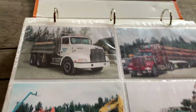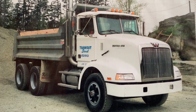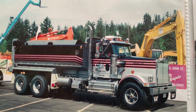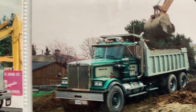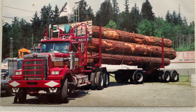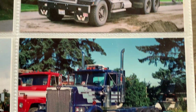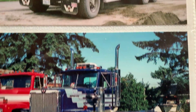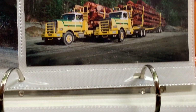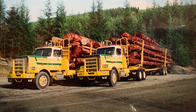It looks like this book is Western Star. We'll just assume it's trucks because Western Star doesn't make cars. Good looking load. Western Forest Products trucks.